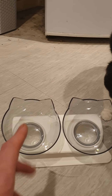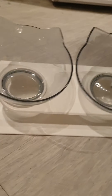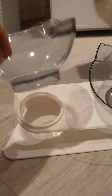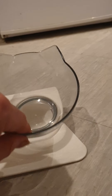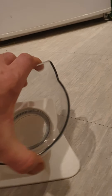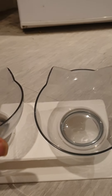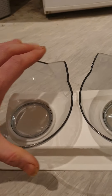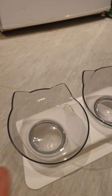One's gonna have wet meat in it and one's gonna have dry biscuits in it. As you can see, they sit on a raised stand. That one does come off — I must have pressed it down a bit too hard. But yeah, that's my cat's new raised food bowls.